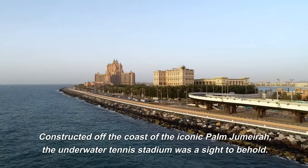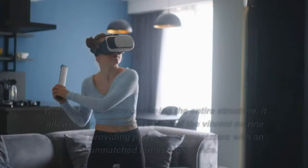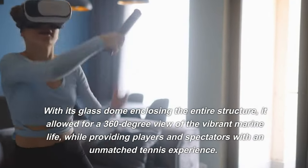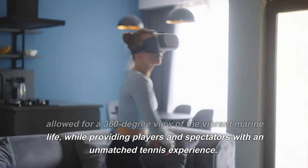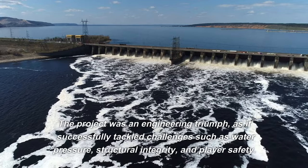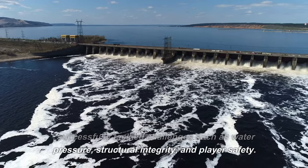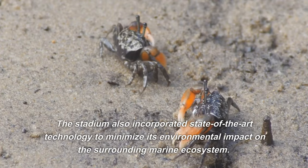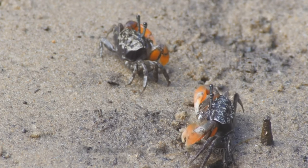Constructed off the coast of the iconic Palm Jumeirah, the underwater tennis stadium was a sight to behold. With its glass dome enclosing the entire structure, it allowed for a 360-degree view of the vibrant marine life, while providing players and spectators with an unmatched tennis experience. The project was an engineering triumph, successfully tackling challenges such as water pressure, structural integrity, and player safety. The stadium also incorporated state-of-the-art technology to minimize its environmental impact on the surrounding marine ecosystem.